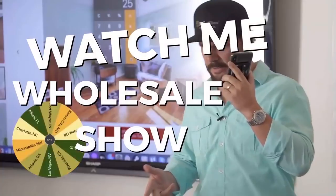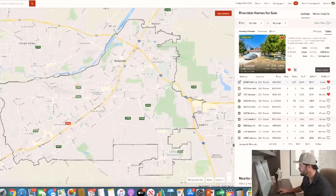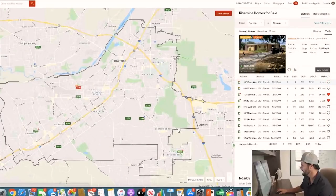Welcome back to another episode of the Watch Me Wholesale Show. The way this works is we randomly choose a market, then we find a distressed property, we run the numbers and look up what our offer price is going to be, and then call and make an offer. All of that and more coming up.